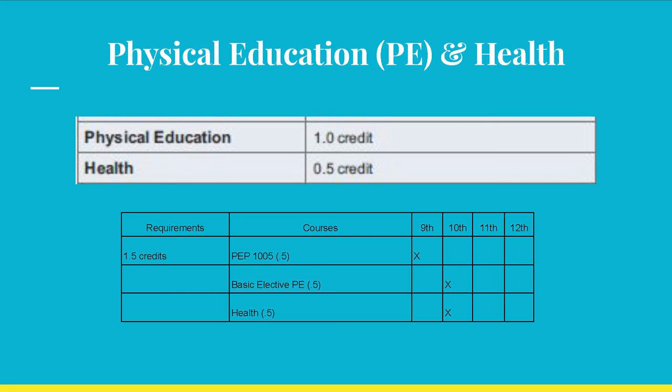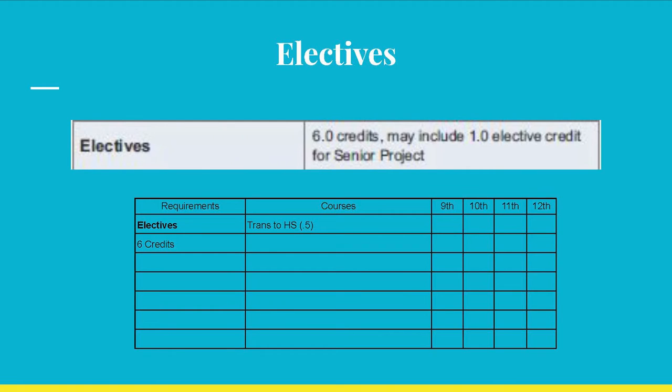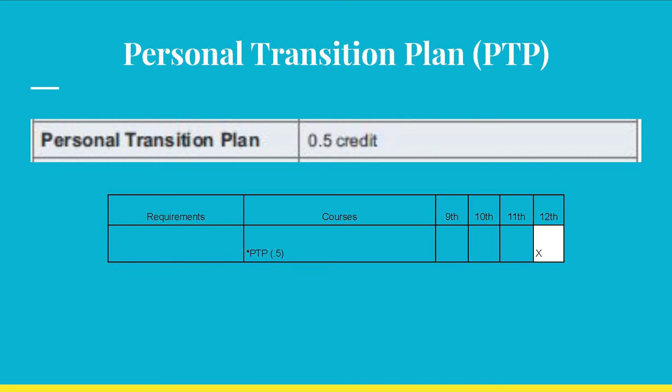Health Today and Tomorrow, generally taken in your 10th grade year, fulfills the half credit in health. Electives! Finally, the section where you get to have more choices. Six elective credits are required. Please be aware that there are, in addition to the two electives in a World Language, Fine Arts, CTE pathway, and JROTC. And finally, a half credit for your Personal Transition Plan, PTP. It is earned when you successfully complete your PTP.